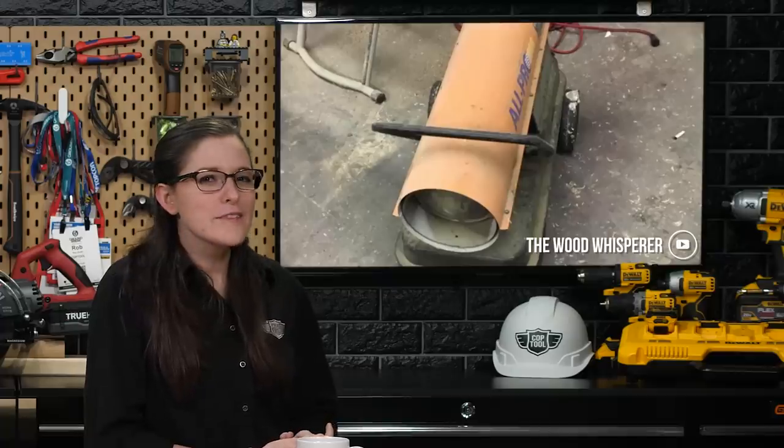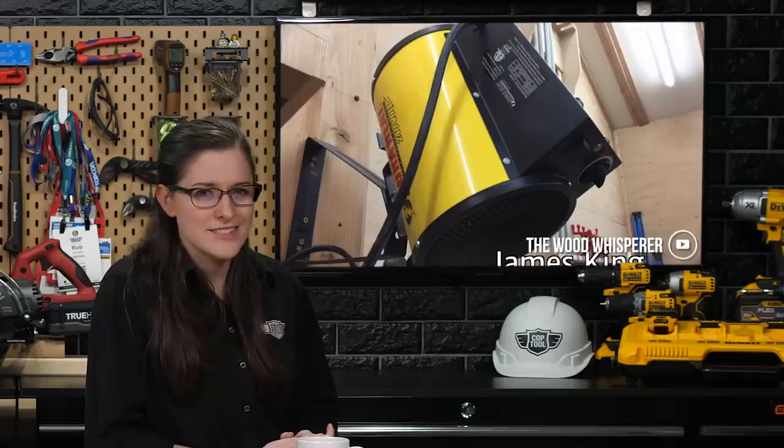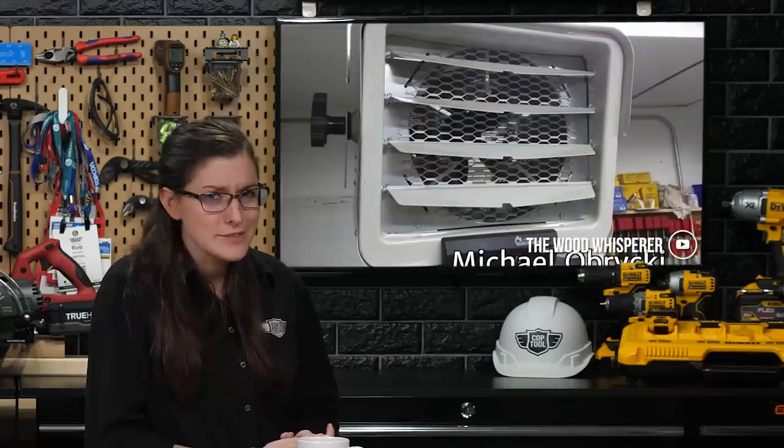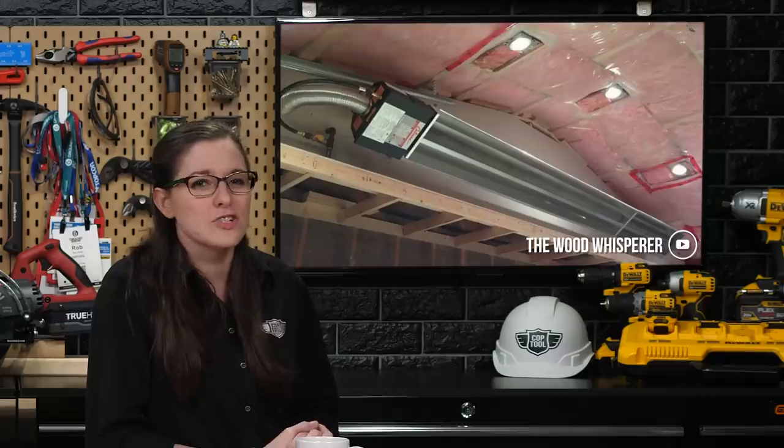Are you one of the lucky few who lives where the weather goes from pleasant to Arctic overnight and hibernation is not just an option, it's a forced lifestyle? Well, then you may be searching for some easy solutions for heating your shop and maintaining productivity regardless of the cold.